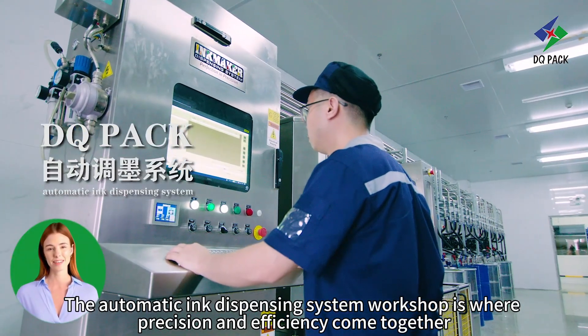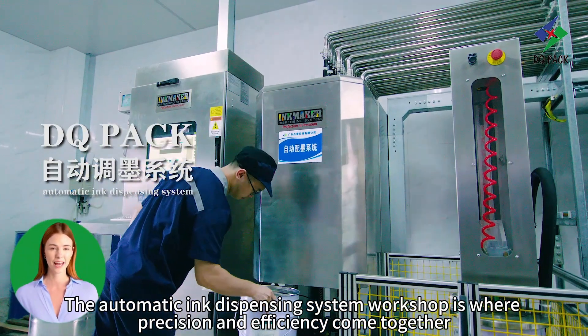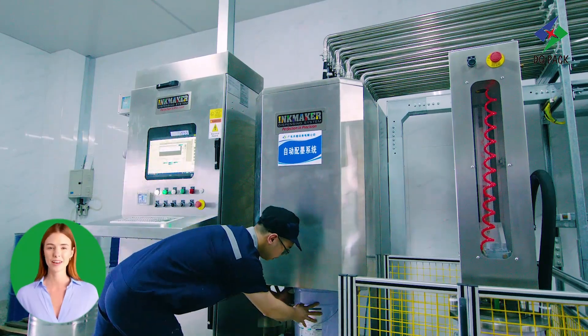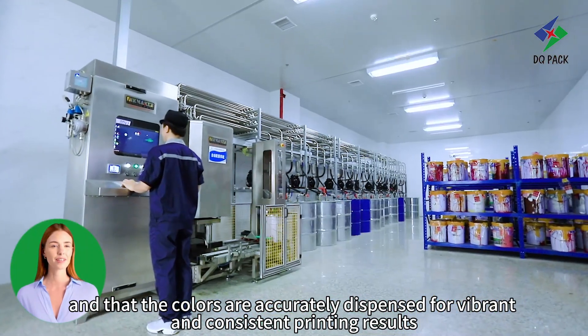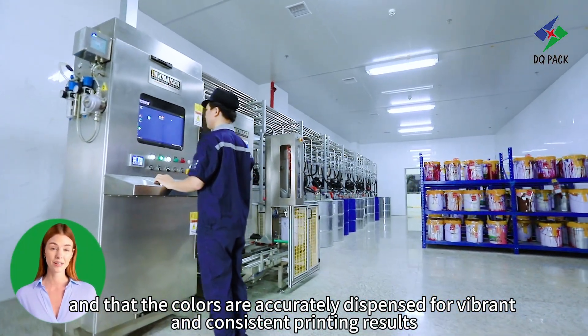The Automatic Ink Dispensing System workshop is where precision and efficiency come together. This workshop ensures that the printing process is seamless and that the colours are accurately dispensed for vibrant and consistent printing results.